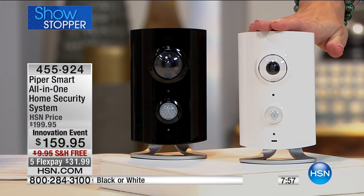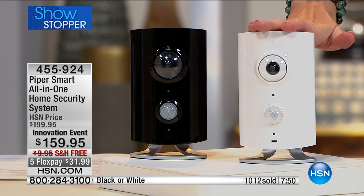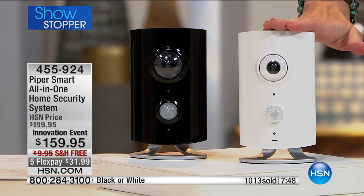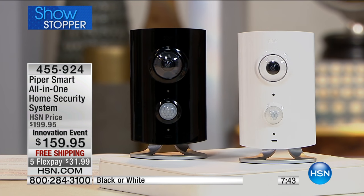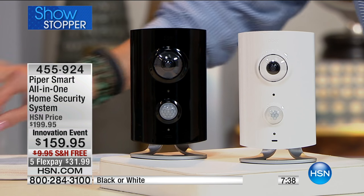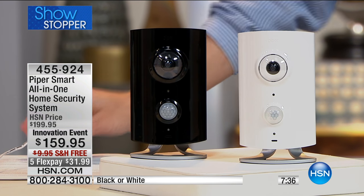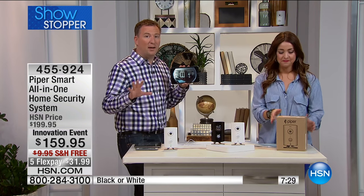Now we live in a world where we can do it ourselves. That's why our number one selling camera from Piper is incredibly limited. More than a thousand of you have already picked it up. If you want to get it home and try it for 30 days and enjoy that peace of mind, it's $31.99 on your charge card. Here is the white and here is the black — one cord, plug it in, download the app, and you're protecting your home. No monthly fees.